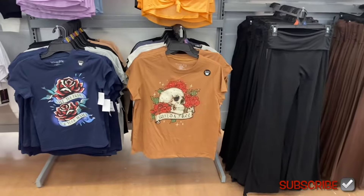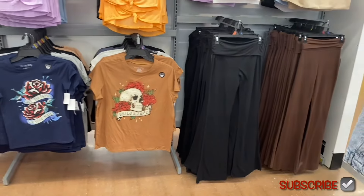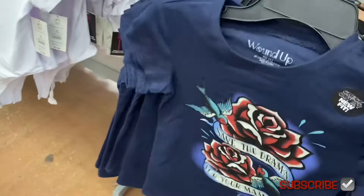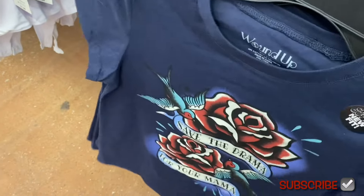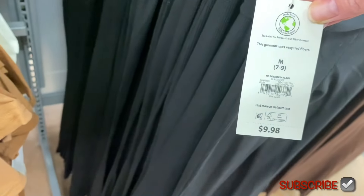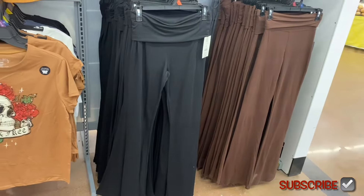They have another new Wound Up shirt, and new flare pants too. The flare pants look cool — one says 'Save the drama for your mama.' Wound Up has such unique, clever sayings. There are also No Boundaries fold-over flare pants — they've done that style before. Looks like it comes in gray, brown, or black. Those are cute.